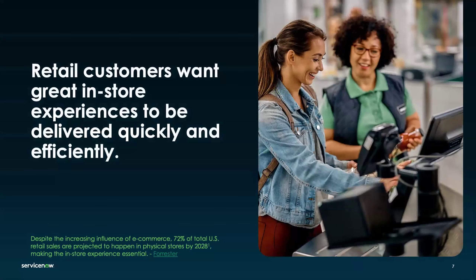So why are we here today? What are we talking about in this giant landscape of retail? What brings us all together is that our retail customers — the end customers of retailers — want great in-store experiences, and they need those to be delivered quickly and efficiently. A huge amount of transactions for our retailers are still happening in stores.